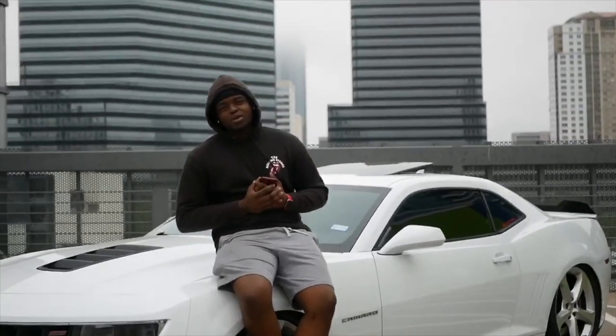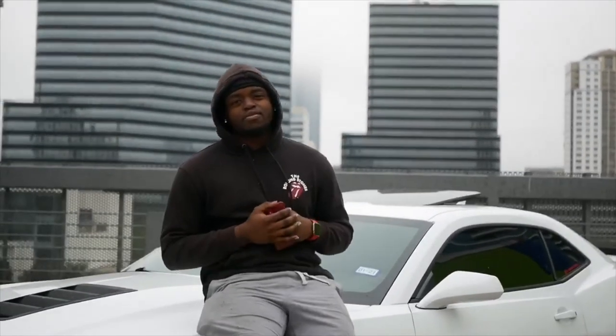What is good y'all? Welcome back to yet again another episode of J.I. Productions. It's your boy J.I. Make sure you smash that subscribe button, enjoy the video.